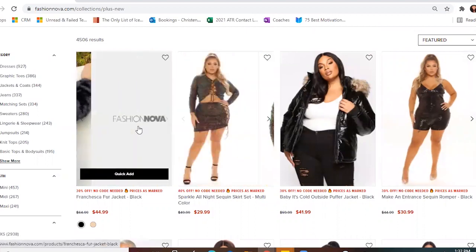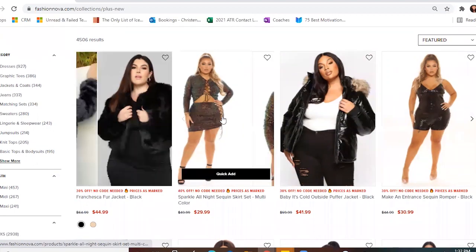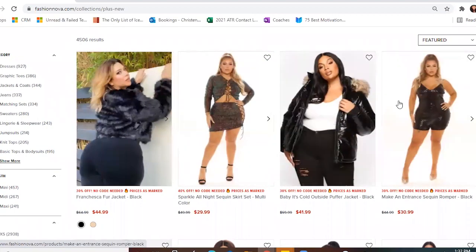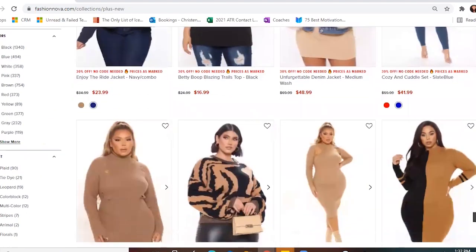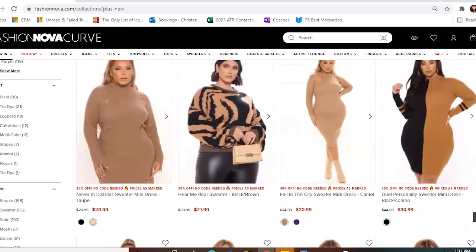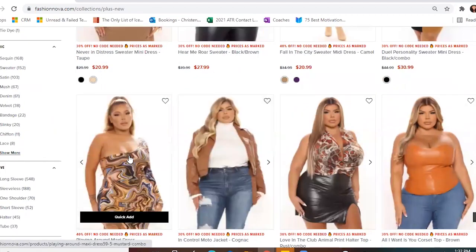Ooh, that's a nice fur jacket. Could definitely use that. I actually have a fur jacket like that in my wardrobe and I want more furs. Anyway, I'll be scrolling until I find something I like, because sometimes it can take a long time. Ooh, that's cute — let's start with this.